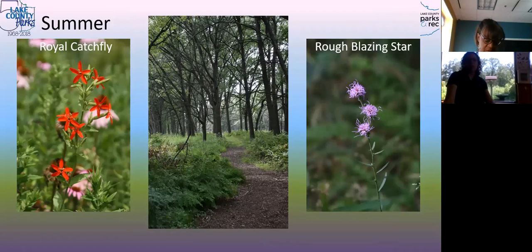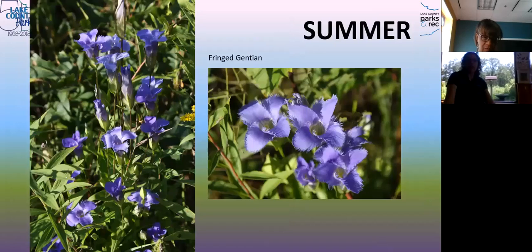Royal catch fly is another late bloomer. Blazing star is a prairie plant that'll start blooming probably towards the middle of July. Different gentian is a beautiful purpley-blue bloomer that comes even later in the season.